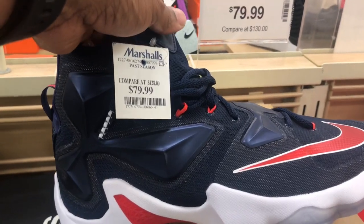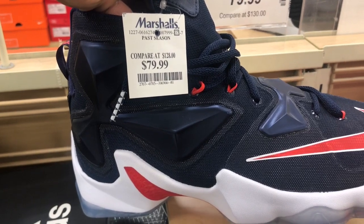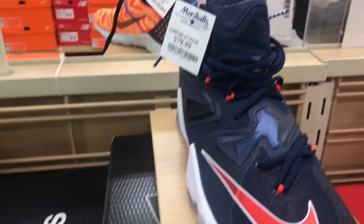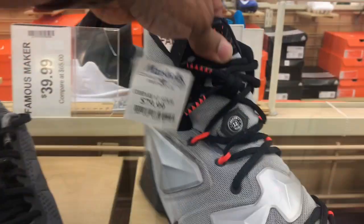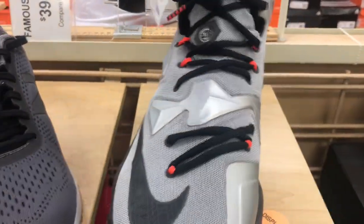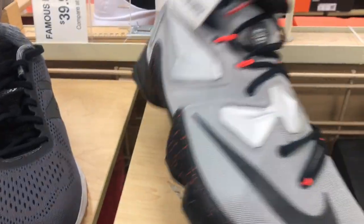Got these LeBrons that everybody love to hate, $79.99. They need to go on discount — these for me should be $39.99 or $29.99 so they can get them on out of here. Got the blue, red, and white colorway. Got another LeBron in here, gray and black colorway, $79.99. Hey man, we trying to forget about these but they are still floating.